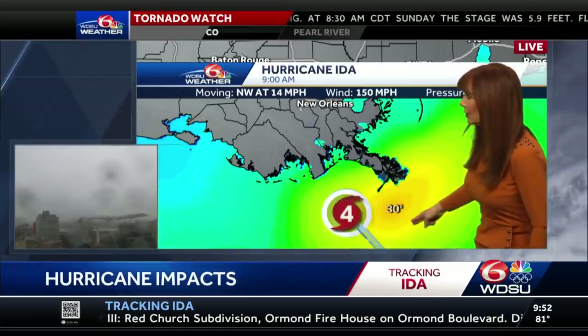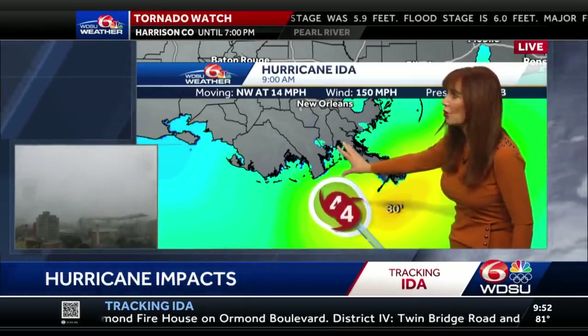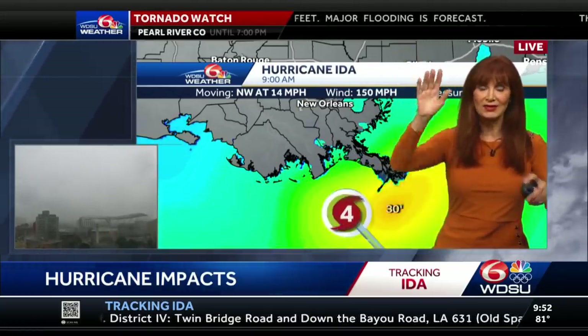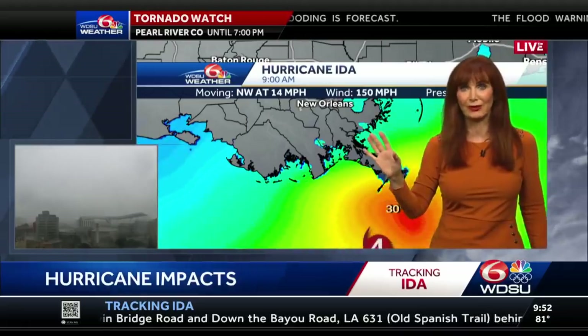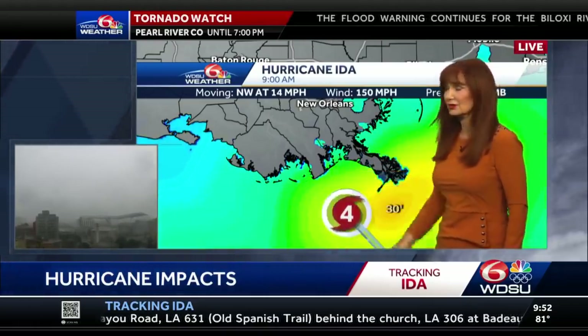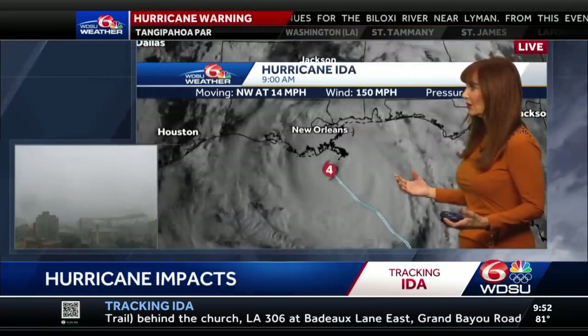Here it is, moving our way. Seas have come down a little bit, but that water is all moving in. So you're going to get the water rise, then you're going to get the big waves. They become the battering rams to knock down homes. Big concerns right down here at Grand Isle.